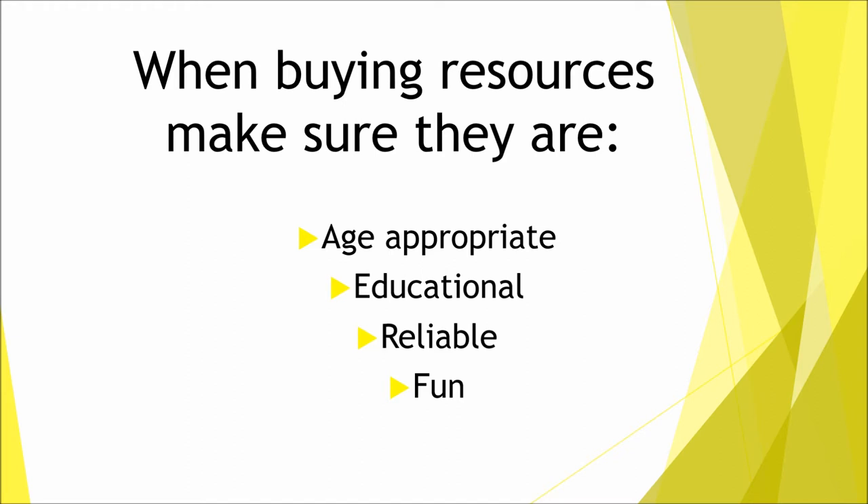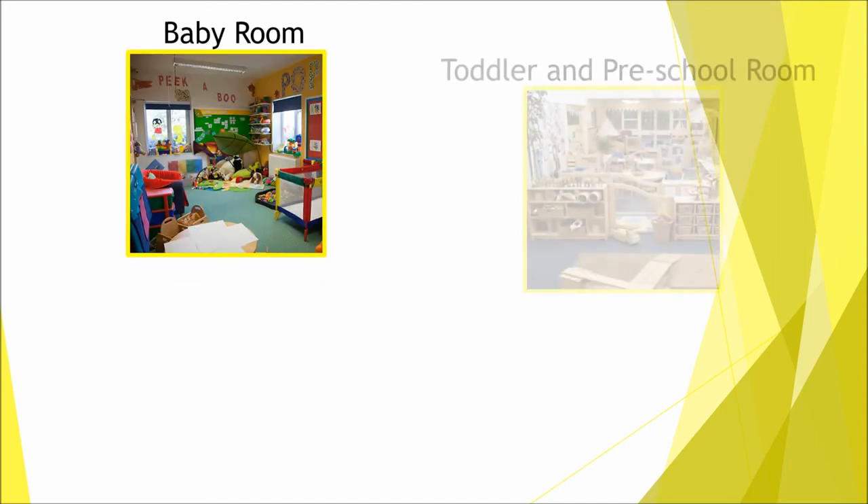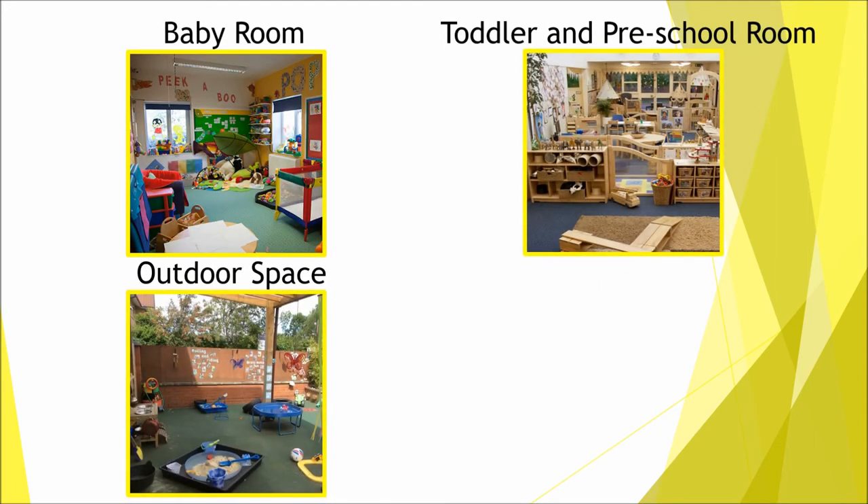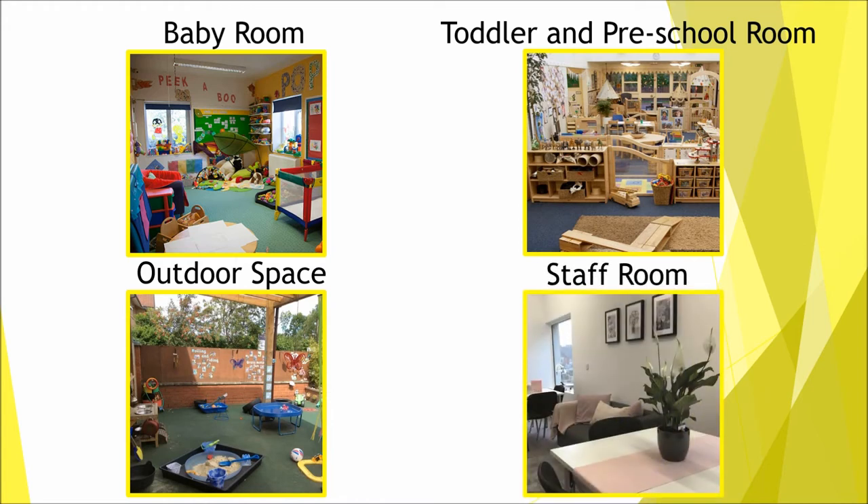Now onto items you could buy for your nursery. I will separate these into three different areas: your baby room, your toddler and preschool rooms, and your outdoor space. I will also quickly list some things you can buy for your office, staff room and kitchen, and then list where you can buy these items.